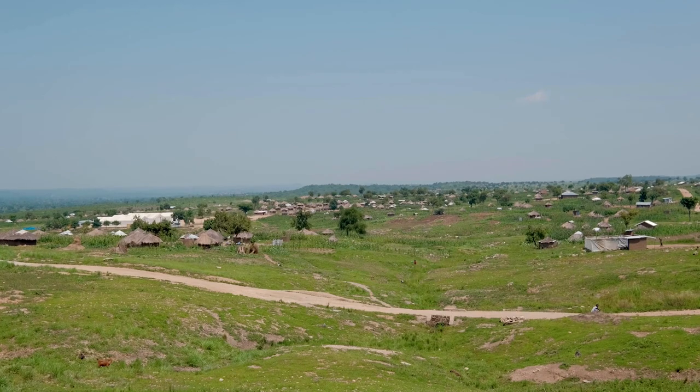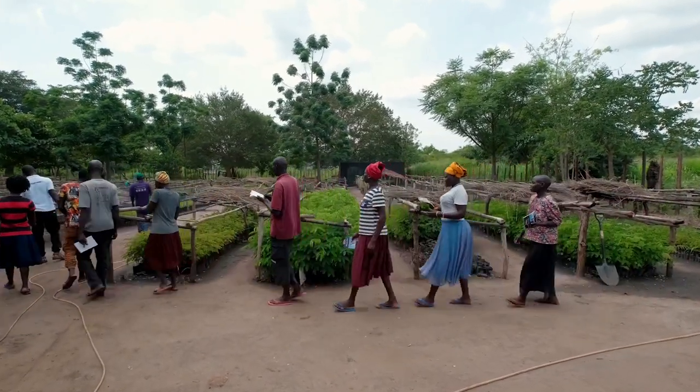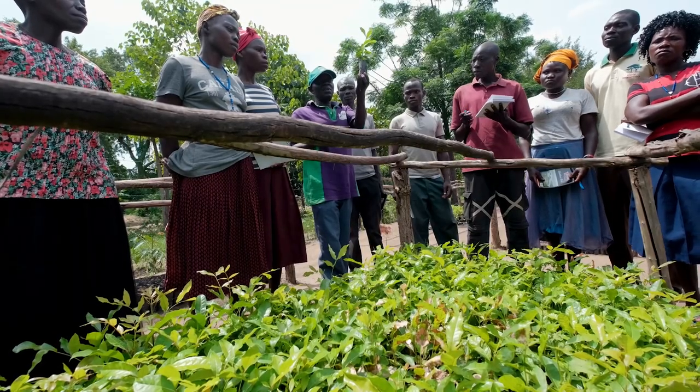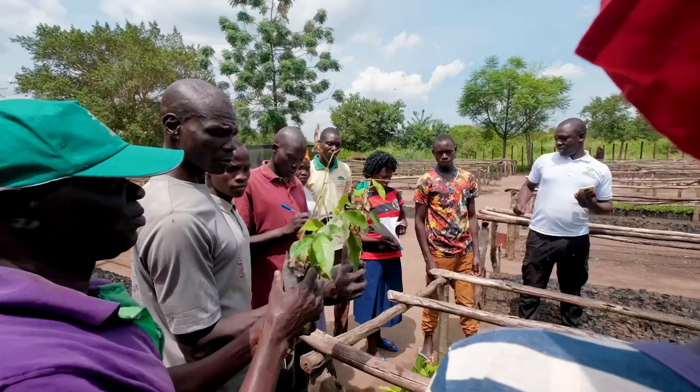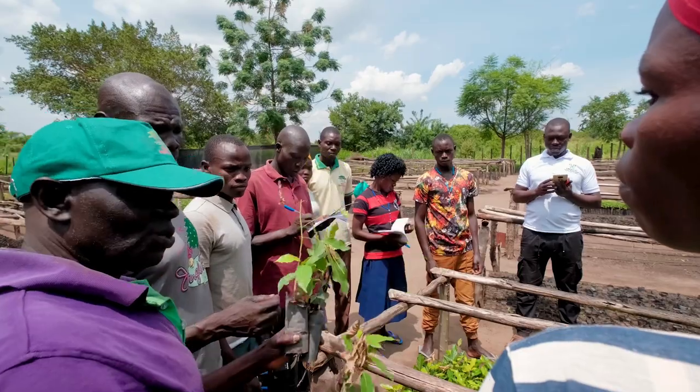The Guidance for a Landscape Approach in Displacement Settings, or GLADS, is an initiative by C4 eCraft and partners to better understand and facilitate collaboration in refugee hosting landscapes, including this area of Rhino Camp refugee settlement.